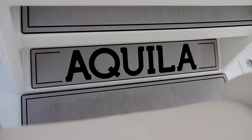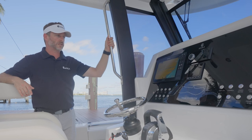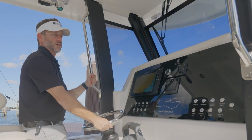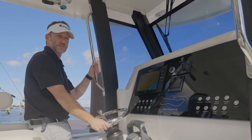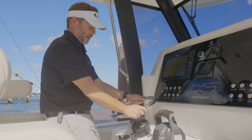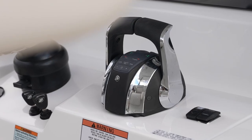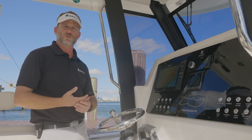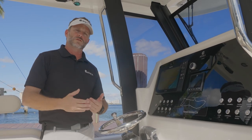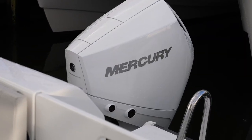Coming forward into the master captain area or navigation area, we've got our console with fantastic handrails to grab — whether you're standing at the helm or just standing here, you have additional hand supports in case you're in rough conditions. You obviously have a nice tilt control steering mechanism, your keys, kill switch, and throttle. The Aquila 28 Molokai catamaran comes standard with dual 150 Mercury outboards. You can upgrade to 2x200 horsepower Mercury outboards, available in white or black.